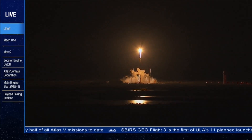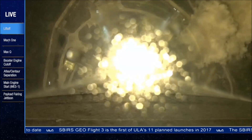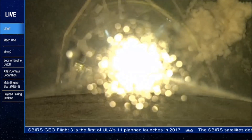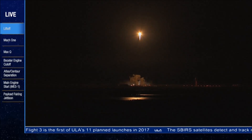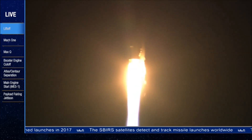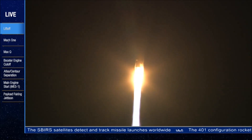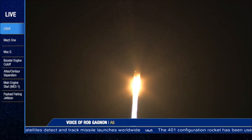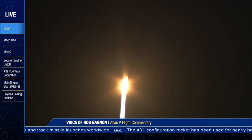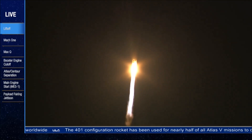We start closed-loop control on Atlas P-U. Engine continues to operate normally. You are hearing the voice of Rob Gannon providing launch vehicle ascent data. Thirty seconds into the mission, everything works good. Engine continues to operate at 100% thrust. Vehicle is flying right down the center of the range track.